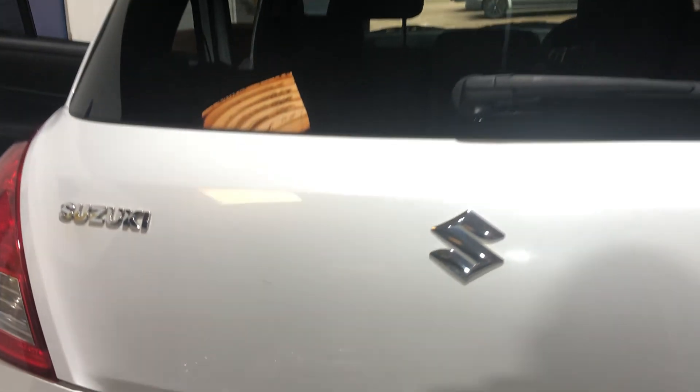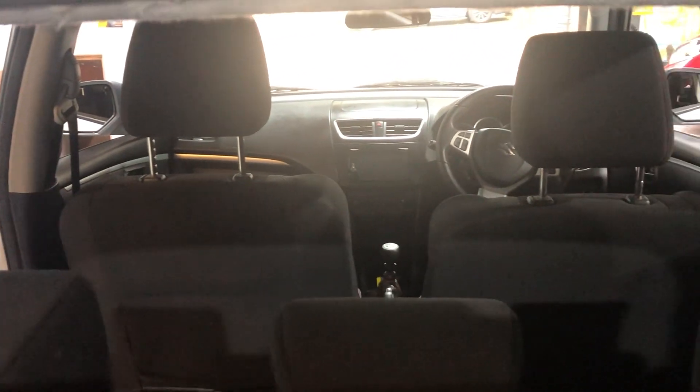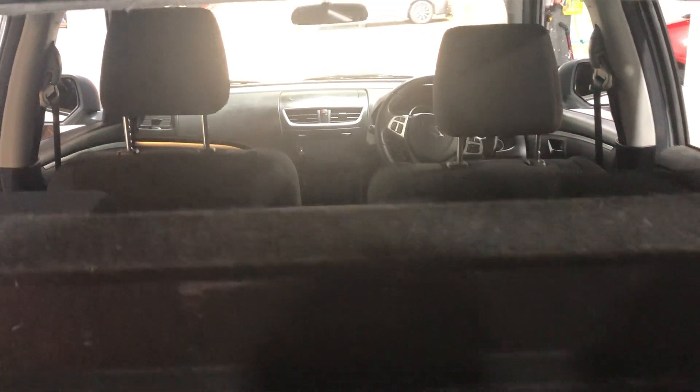Let's look in the cargo area. Lots of space. The seat configuration has a 60-40 split, so you can put one section down or both sections down. The parcel shelf is all intact and rear visibility is very good if you happen to be the rear passenger.